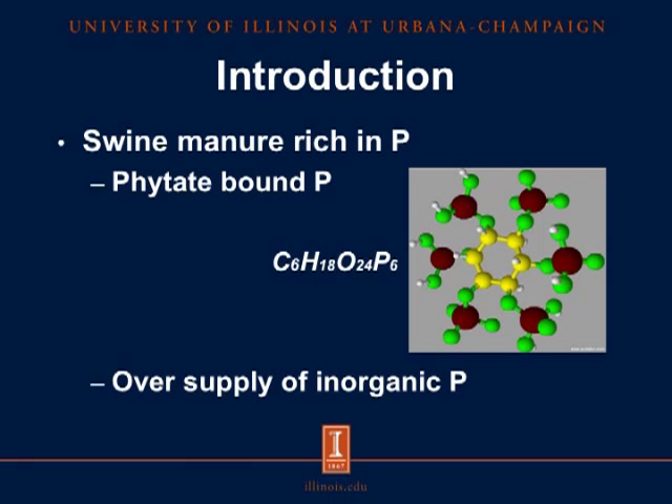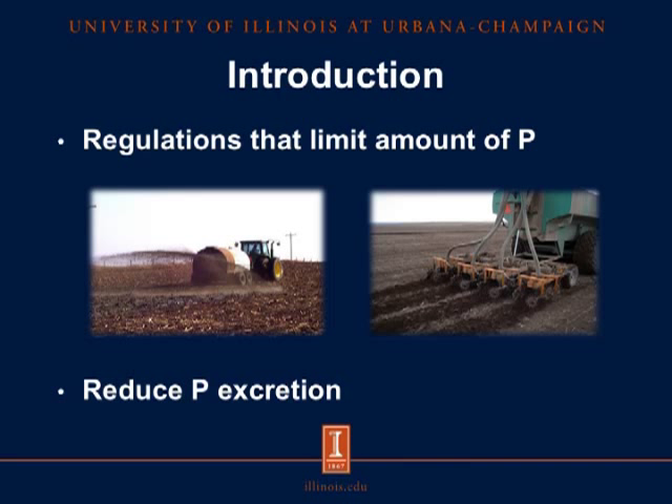Therefore, inorganic phosphorus in the form of monocalcium phosphate or dicalcium phosphate needs to be added to the diets to meet the pigs' requirement of phosphorus. This practice, however, has become expensive, and it is not uncommon to observe an oversupply of inorganic phosphorus in diets fed to pigs, which is one of the causes for the large amount of phosphorus excreted in swine manure. For this reason, regulations that limit the amount of phosphorus that can be applied on the fields have been created, and this has led researchers to find solutions to improve phosphorus utilization by pigs and consequently reduce phosphorus excretion.